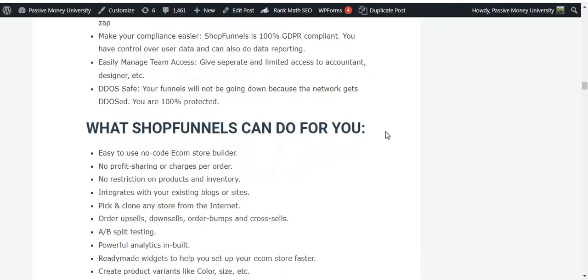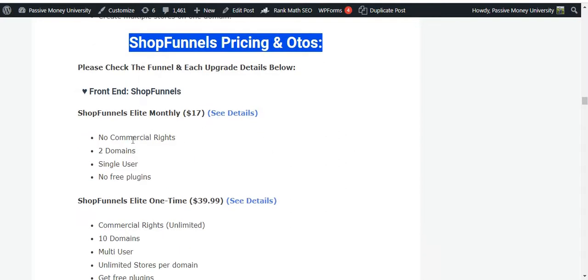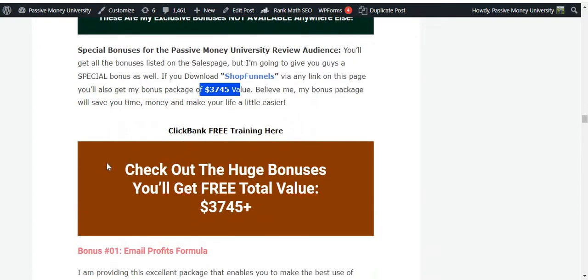On my blog you can see the Shop Funnels features, pricing and OTOs, and bonus packages. If you purchase this software via my link, I will give you $3,745 in bonuses that I use in all of my online businesses. As an affiliate, I'll get a small commission if you purchase through my link, but it won't cost you anything extra. This commission helps me create free valuable videos like this one.